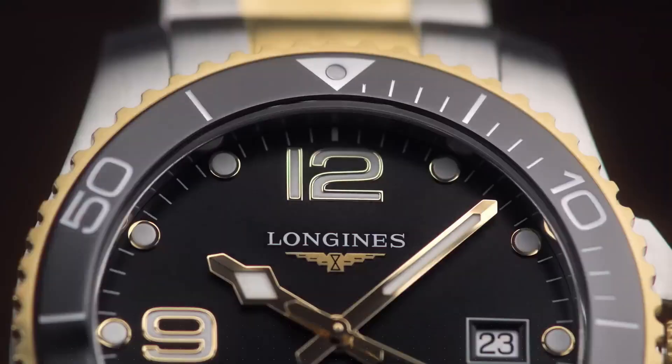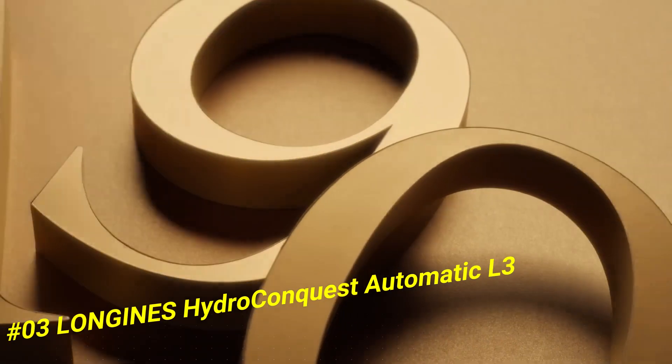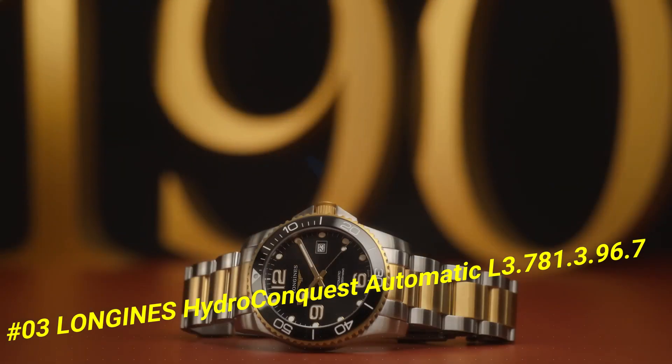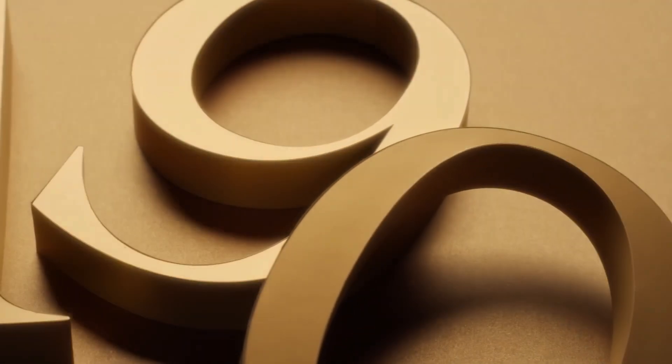Number 3: Longines Hydro Conquest Automatic, L3-781-3967. Dial type: analog. Luminescent hands and markers. Date display at the 3 o'clock position. Power reserve of approximately 64 hours.